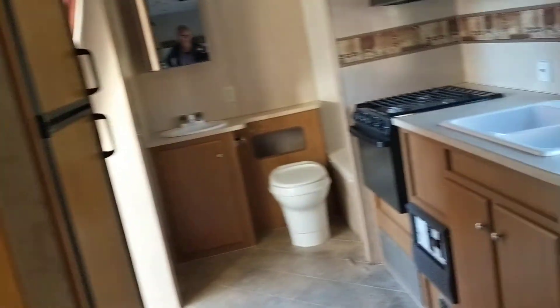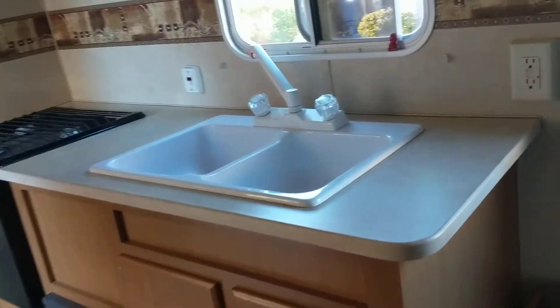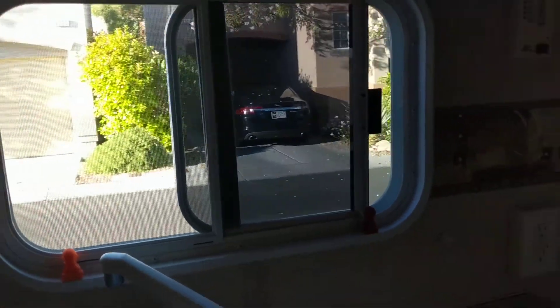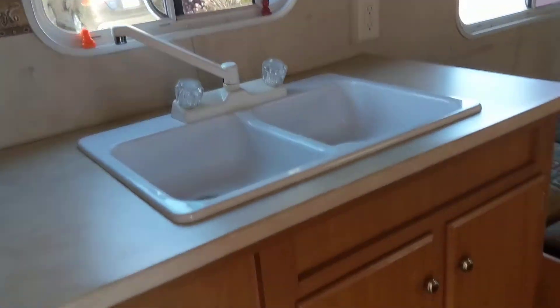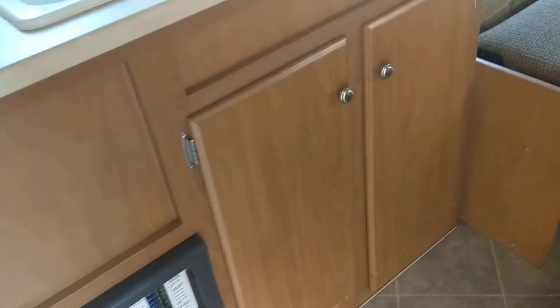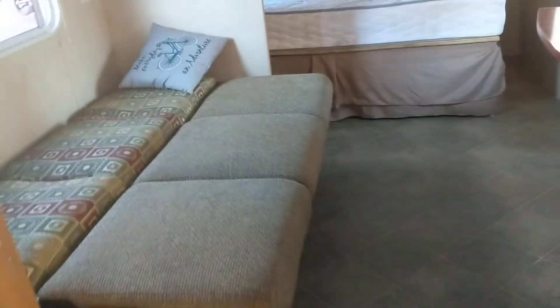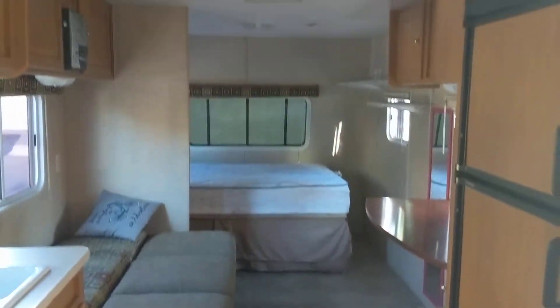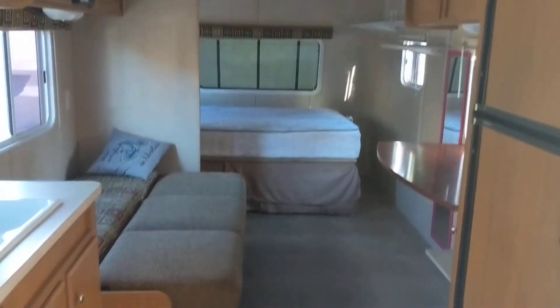Super cute little place — freaking love it! Can't wait to get it all done up just how we like it. Lots of storage everywhere, super super excited. Thanks for taking the tour, y'all — stay tuned to see what happens!